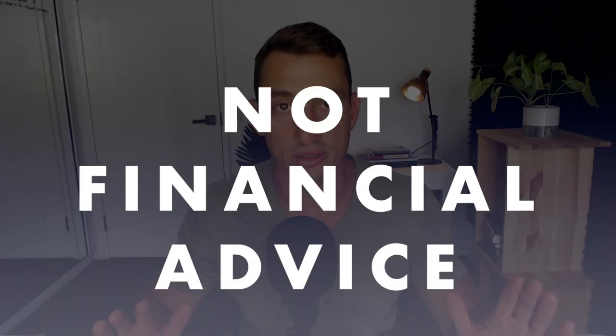This is not financial advice — it's for education purposes only. Be sure to hit the like button down below and the subscribe button if you're new here. We cover everything in the cryptocurrency space and stocks, all technical analysis based, looking at investment portfolios all around. So let's dive across into the Bitcoin chart.